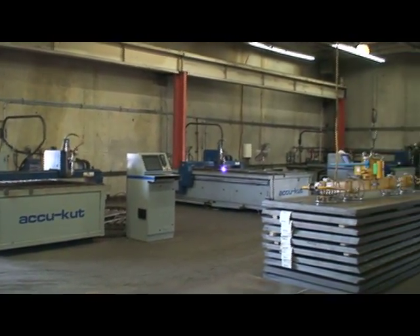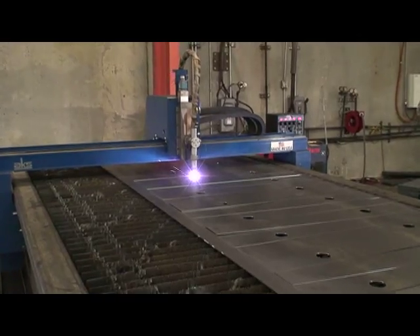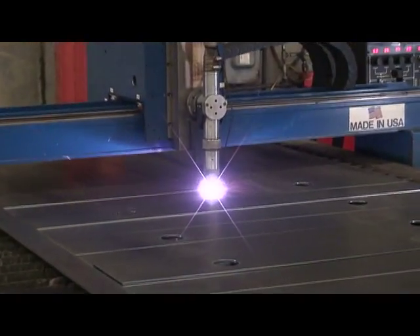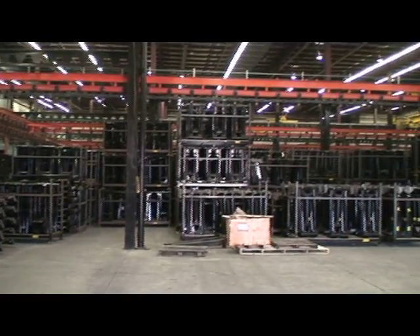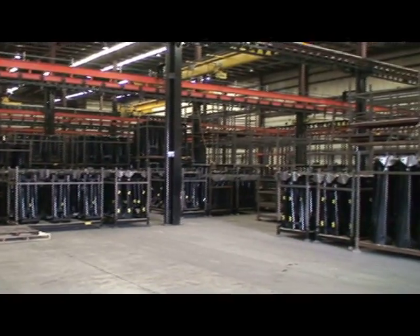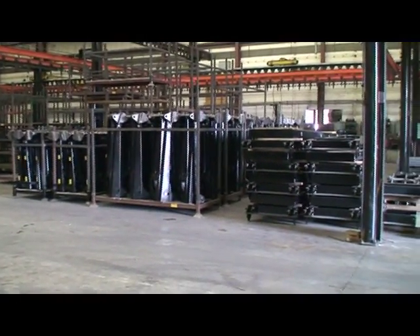Their hoists are designed to be installed with as little modification as possible to bodies and chassis. Champion hoists are universal in that they can be used with bodies manufactured outside the Godwin Group. With over 50 models of underbody, conversion, dump trailer, direct mount, telescopic, and twin-telescopic hoists, their variety is unparalleled.